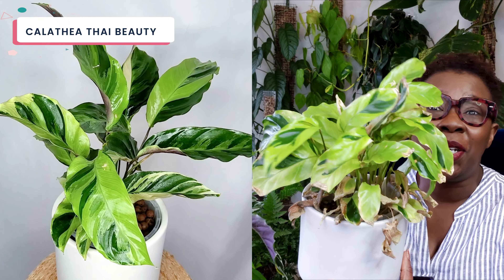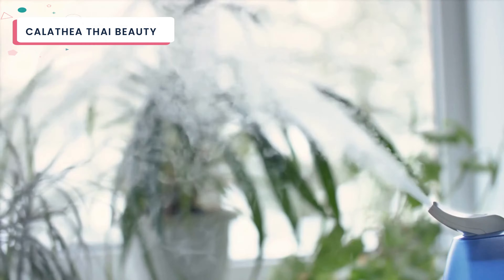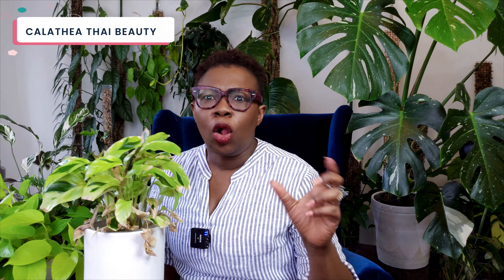This is exhibit A: my calathea Thai Beauty. This is what she once looked like. This is her today. Despite my humidifier running overtime, all those misting sessions, providing the perfect lighting — let's just say things have not gone as planned.